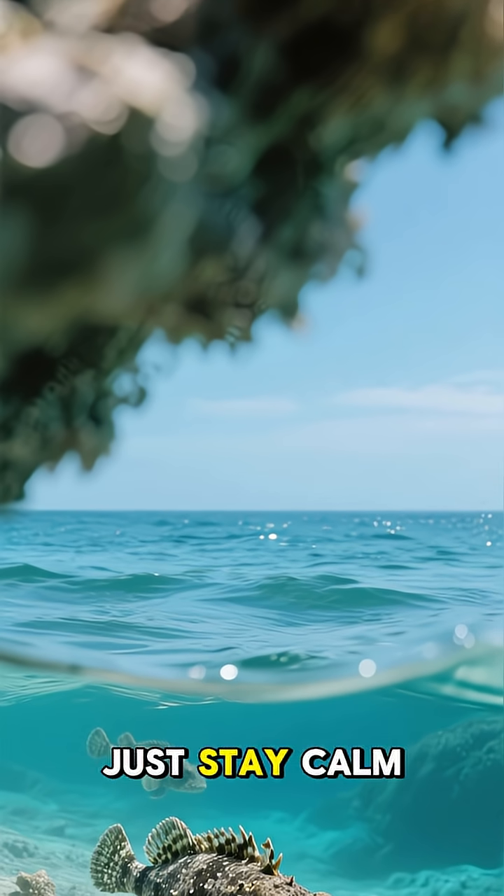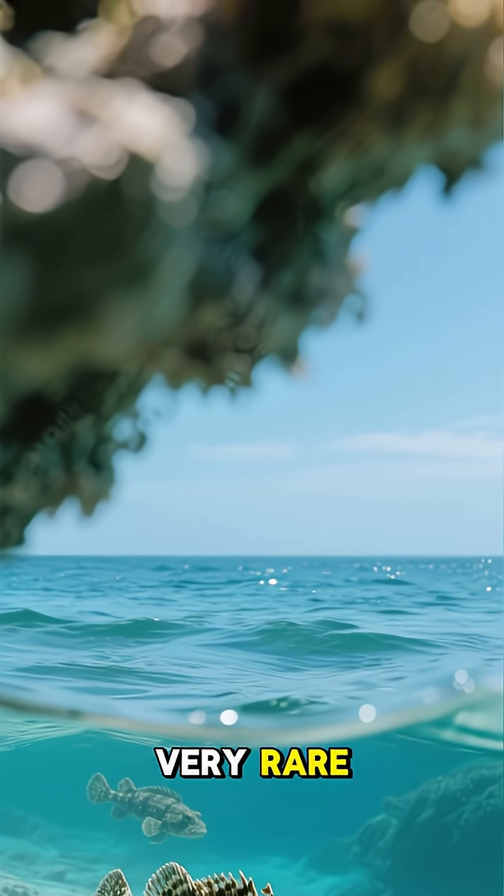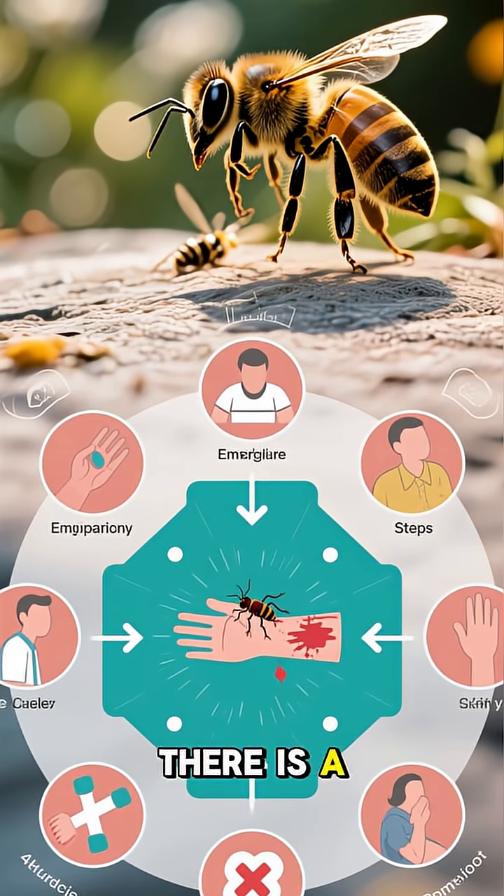Well, there's no need to panic — just stay calm and carry on. Because in reality, the stonefish is very rare. There have only been a handful of attacks in the last 100 years. And if you do get stung, there is a way to survive.